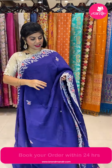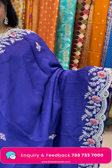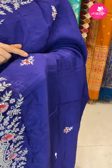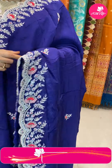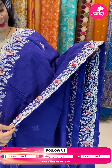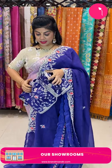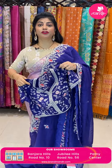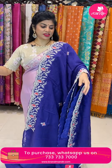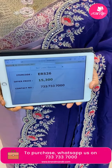Next saree — nice brinjal shade, exact brinjal shade, awesome. Florals with maggam work-style handmade boutas with sequence and silver zari. Cut work border with sequence, pearls, zardozi. Running pallu ending with border. Ready-made falling organza blouse — it looks like chiffon but is organza fabric. Price 15,300. Code ER526.